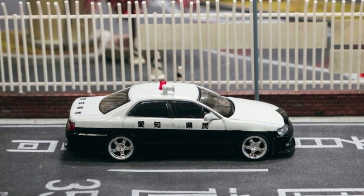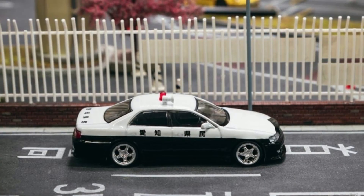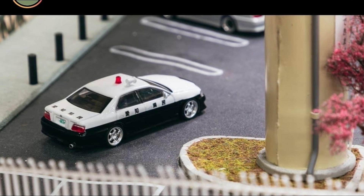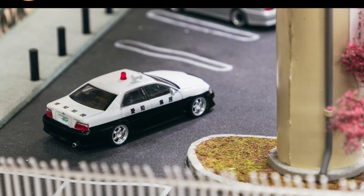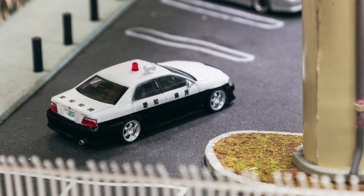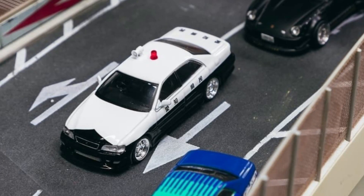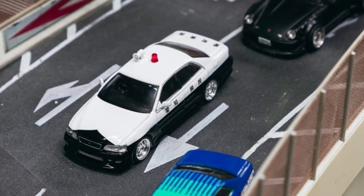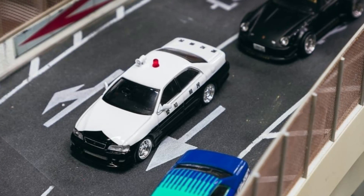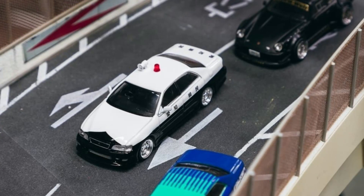Something fresh here from Tarmac Works — we don't really see this car a lot in 1/64 scale. This is one of the cars I wish Hot Wheels would make. This is their Global64 Toyota Chaser in Japanese police livery. One of the liveries that I really like — I'm a huge fan of this. For my collection I have the Tomica Japanese police cars; they look great, but this one absolutely looks sick with great details.